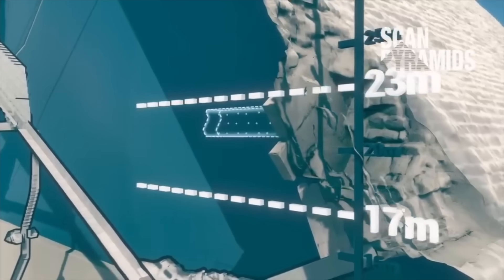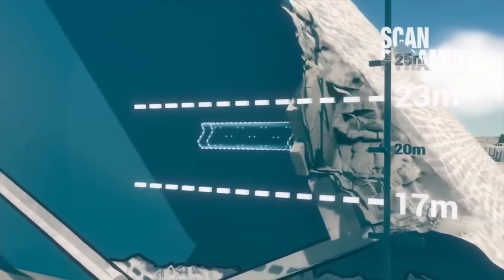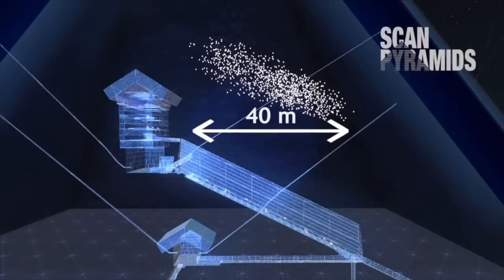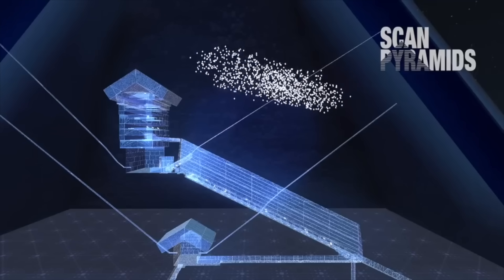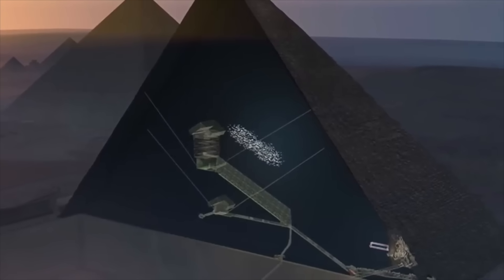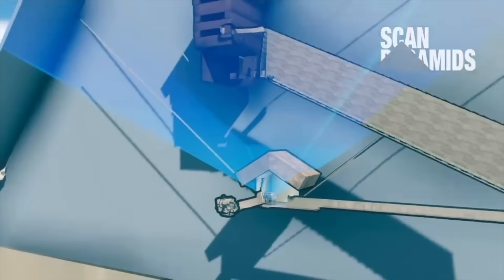In 2016, the ScanPyramids mission discovered the North Face Corridor in the Great Pyramid, which was confirmed this year with the insertion of an endoscopic camera. In 2017, they then discovered the big void, high up inside the pyramid, some 40 metres long and above the Grand Gallery. These findings have left people wondering when scientists are going to use this state-of-the-art technology on Giza's Middle Pyramid.